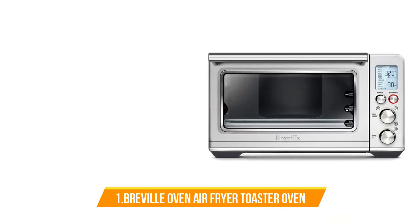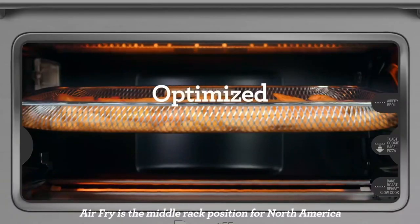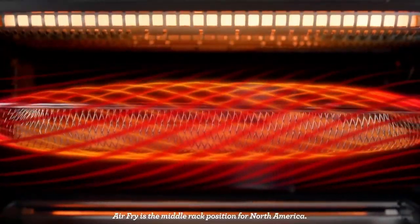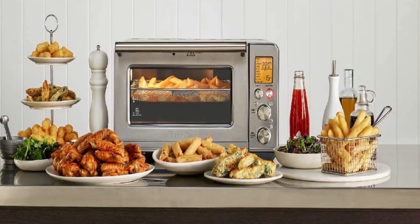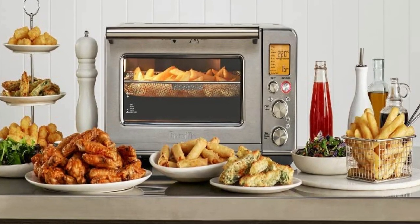Number 1: Breville Smart Oven Air Fryer Toaster Oven. While the Breville is a more mid-sized machine, it's still sizable on the countertop. The digital interface makes it an intuitive machine, with 11 preset functions including air fry, slow cook, roast, broil, bake, cookies, pizza, toast, bagel, reheat, and warm. The rack levels are printed right on the door for ease of use.